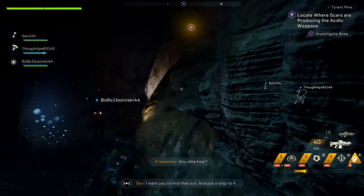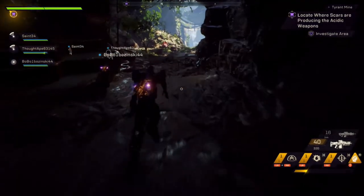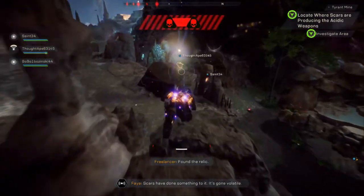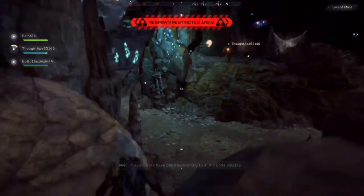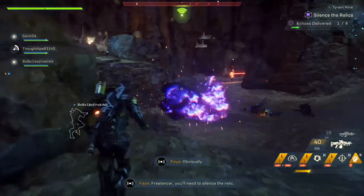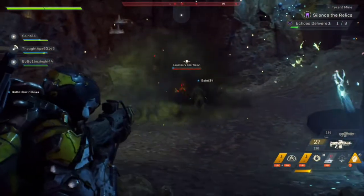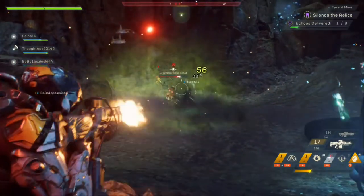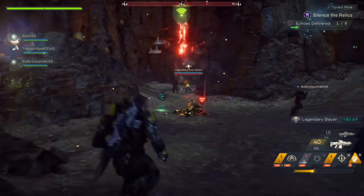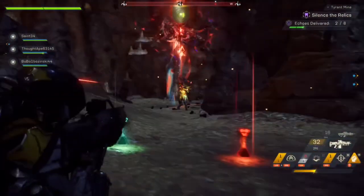Origin Access subscribers on PC and EA Access members on Xbox One now also have access to a free 10-hour trial of the full release game, regardless of whether or not you pre-ordered it. Although I know they offer this as a ploy to gain subscribers because they want to make all the money in the world, it is still nice to be able to play the full game for 10 hours before committing to spending $60 on Anthem. EA and Origin Access is about $5 a month or $30 for the whole year — a great deal if you like EA's older games, giving you access to pretty much their entire library, excluding any new releases.